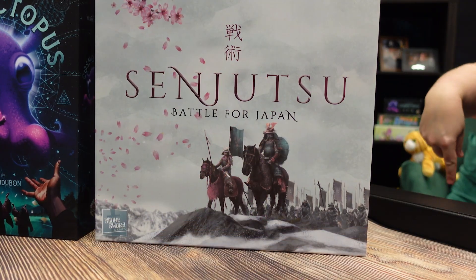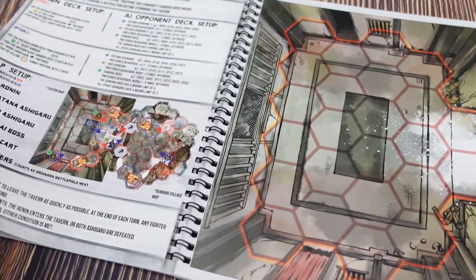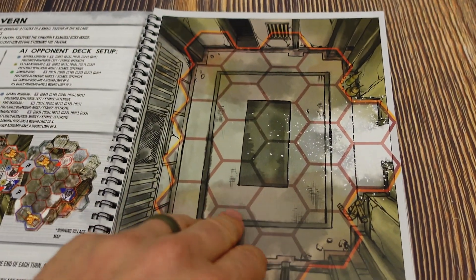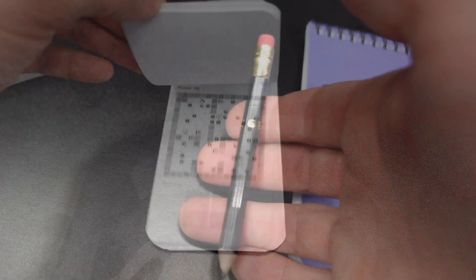Senjutsu, also from Lucky Duck, is samurai dueling and is absolutely gorgeous — the campaign and rulebook is a comic book. The whole production is fantastic. You're constructing a deck more like Magic: The Gathering rather than deck building where you draw and add cards as you go. Paper Dungeon, the last one from Lucky Duck, is a pocket roll-and-write where the pencil is the dice — they call it a P6. It's a little book with roll-and-write puzzles and the whole thing is procedurally generated, so every notepad is unique. It's nice and compact — you can throw it in your purse or backpack and always have a game with you.